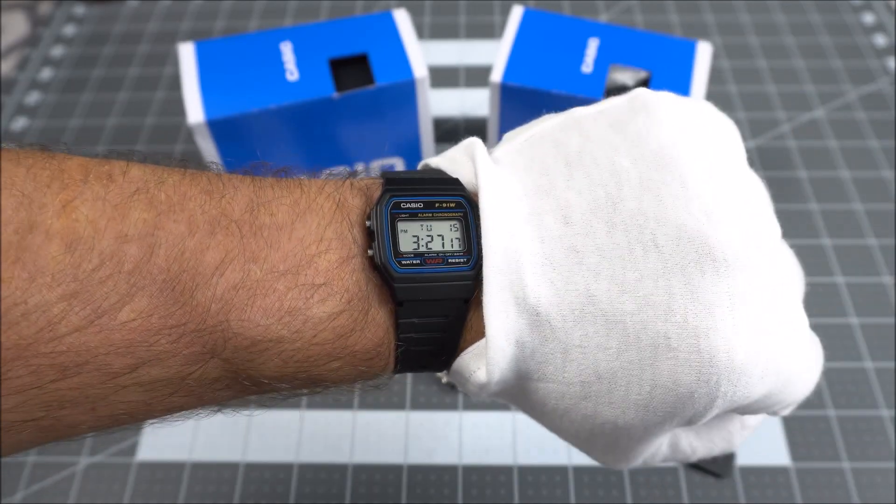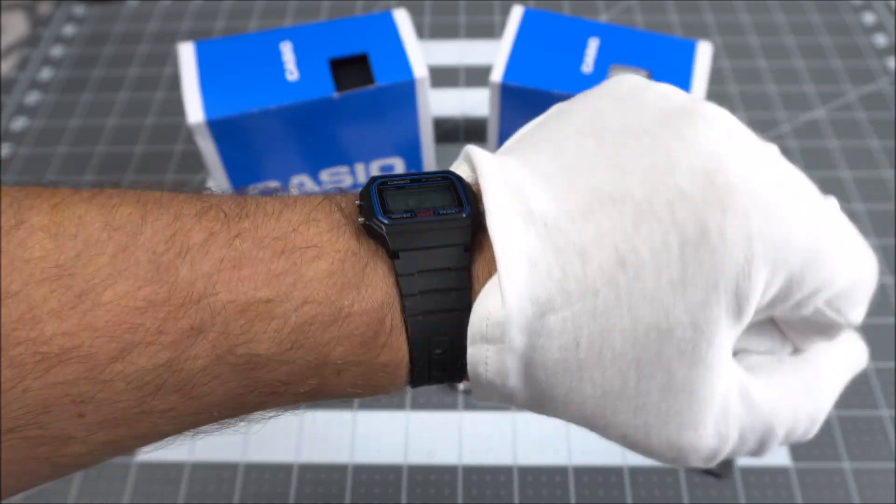I hope you enjoyed our look at the Casio F91W. If you haven't tried one, you should really give one a go, especially considering the price. And if you don't like it, they make a great gift for a kid's first watch — maybe introduce somebody to the hobby. Thanks so much, and we'll see you next time.